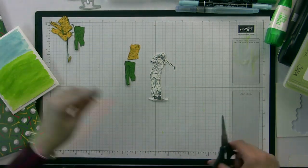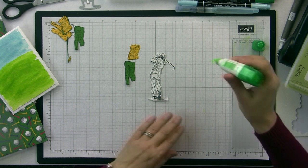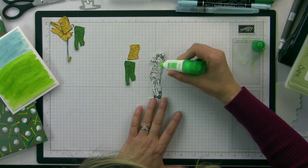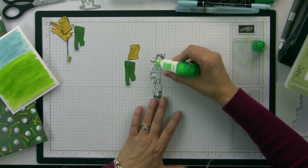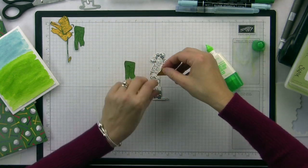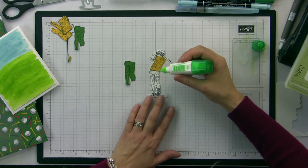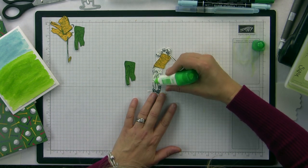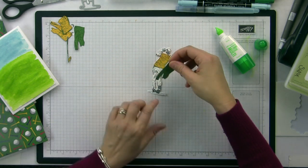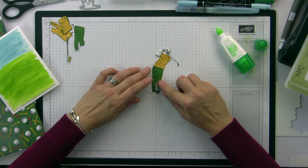Now I'll adhere his clothing to the original Whisper White die-cut. I'm putting a bit of liquid adhesive and placing the shirt right on top — just like that. Make sure you put adhesive up at the top too so he doesn't lose his outfit. So now he's half-dressed — we still have a little bit to go.